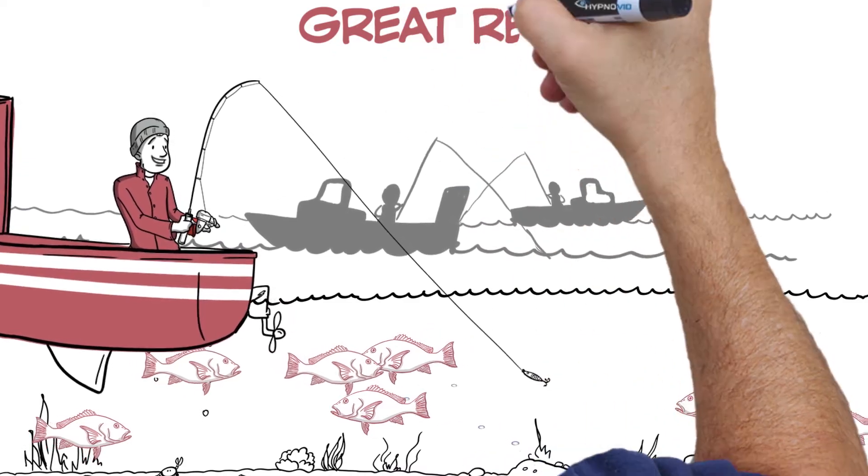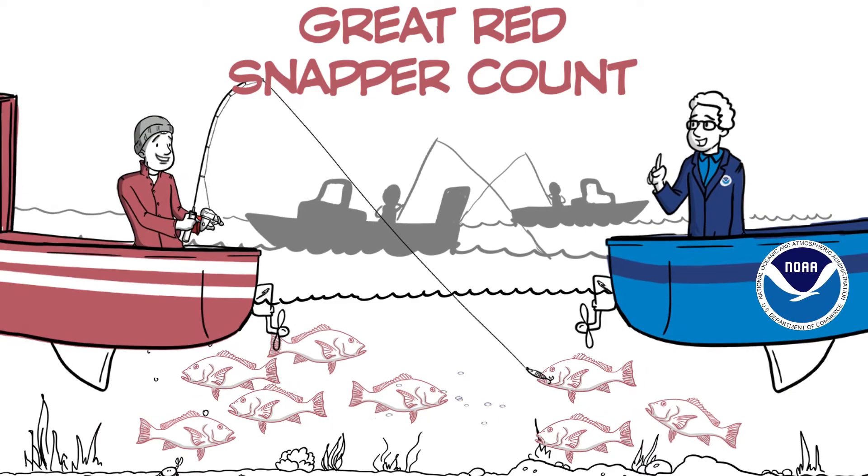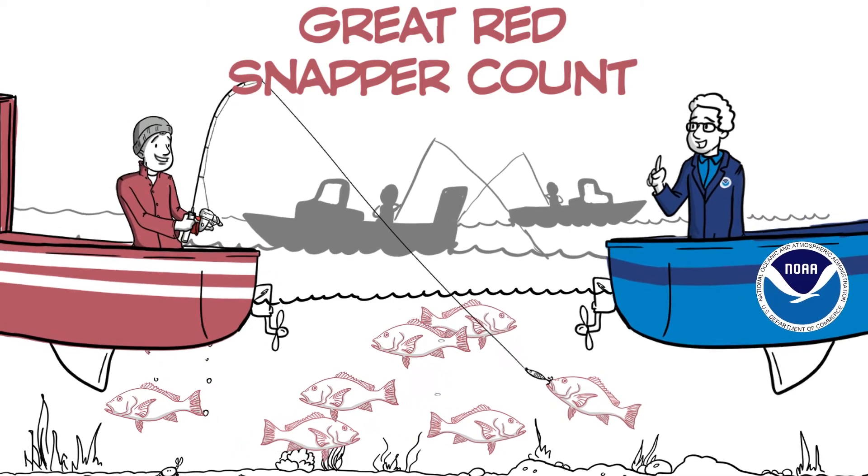The Great Red Snapper Count will be conducted separately from the assessment process used by NOAA Fisheries. Ultimately, the abundance estimate from this project will be reviewed by legislators and used to make more informed management decisions.